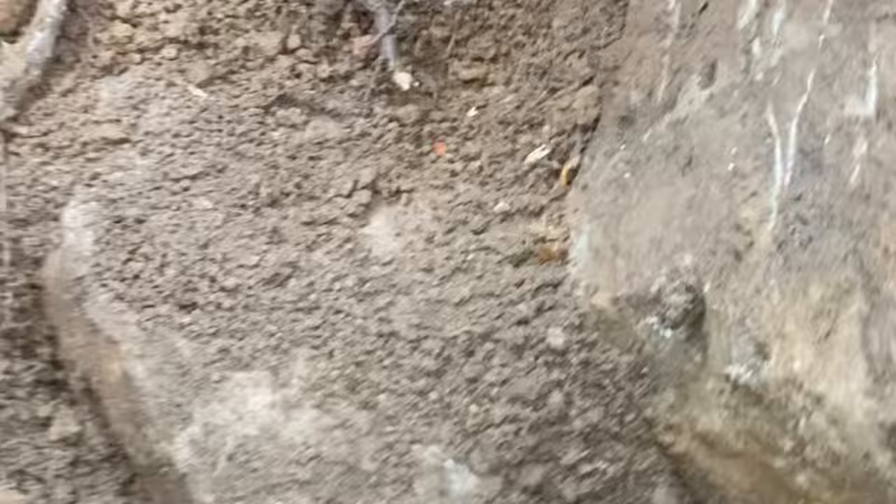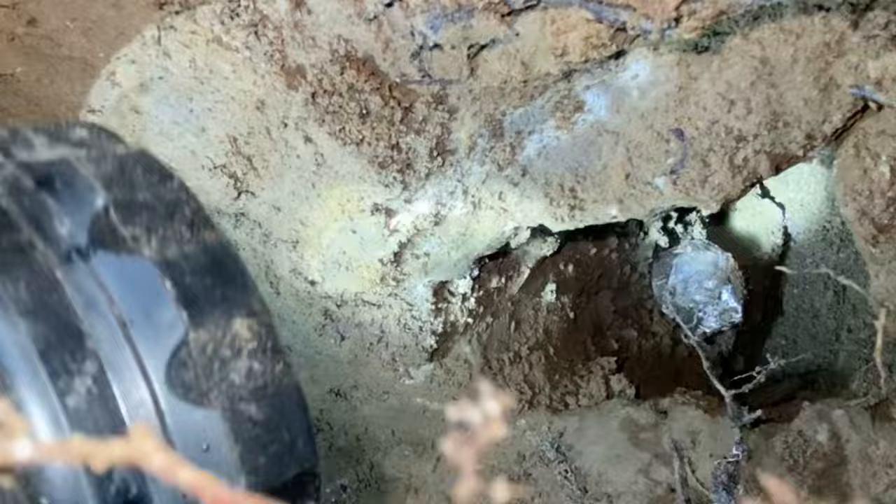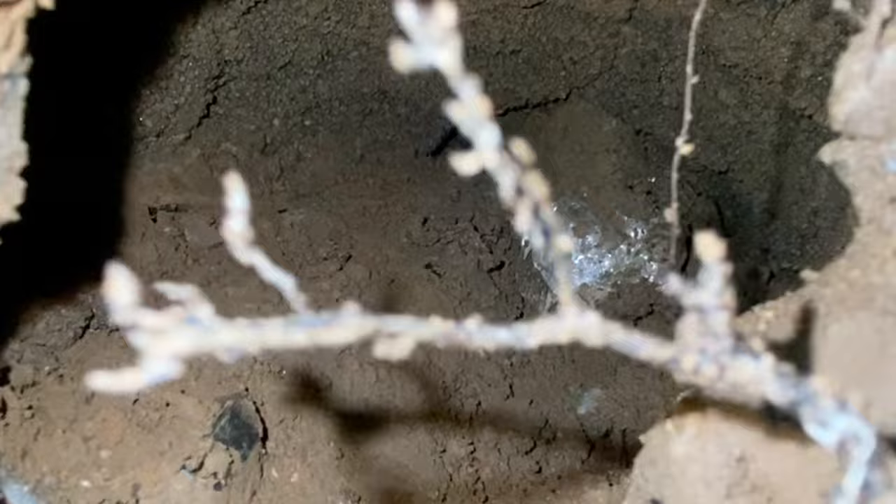Beautiful crystals. Can you see it better? Yeah, I can see it — that's pretty. I just move this rock, there we go. And it explodes the vlog — I don't know if you can see it. Oh, this crystal's all over right there too.